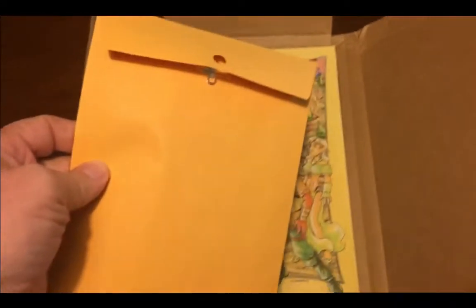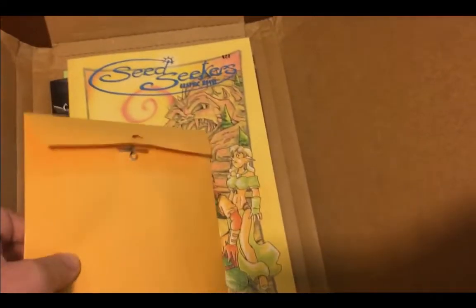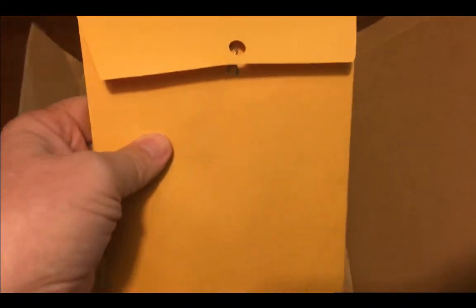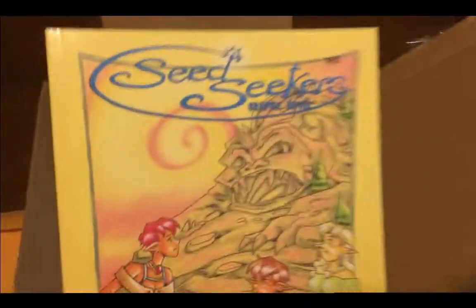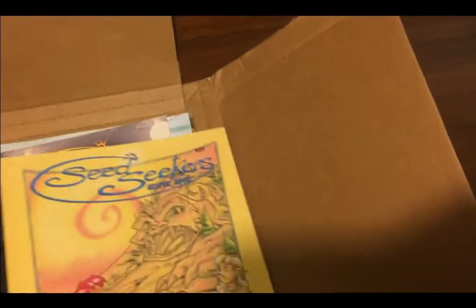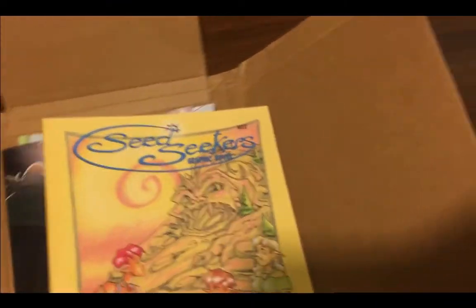This is a nice Gemini comic mailer and right up on top we have an envelope — stickers and buttons. We'll get into that in a second. Set that aside. The Seed Seekers graphic novel. Now this is one I have not had a chance to go through yet.